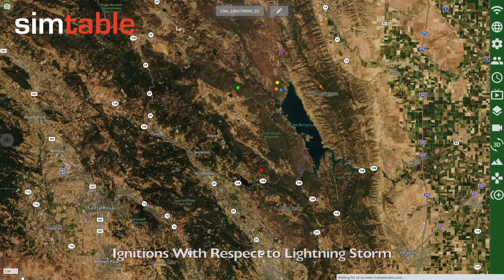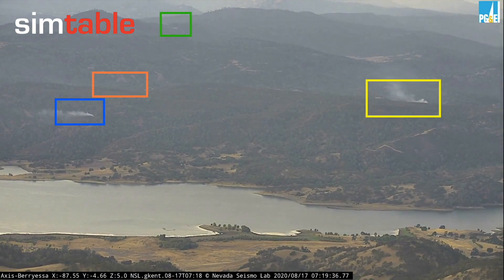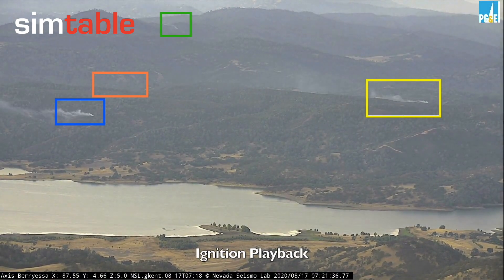Here we visualize the fire ignitions with respect to the lightning storm progression. We continue to monitor the activity of the four ignitions and the fire ignitions in the Berryessa camera.